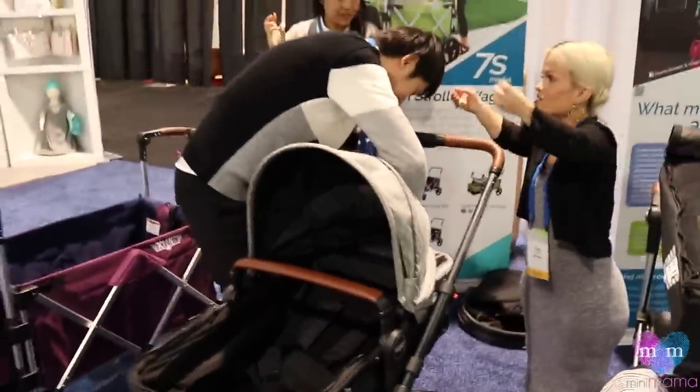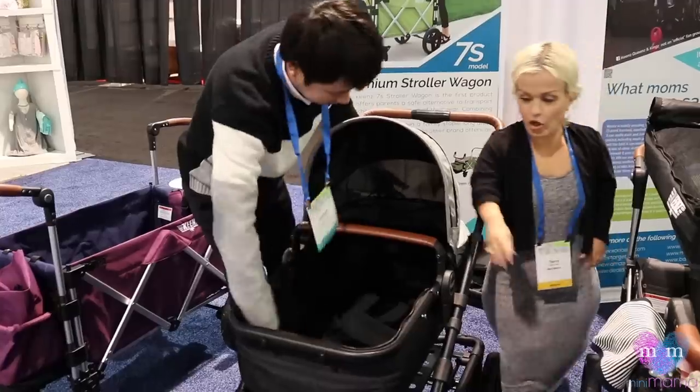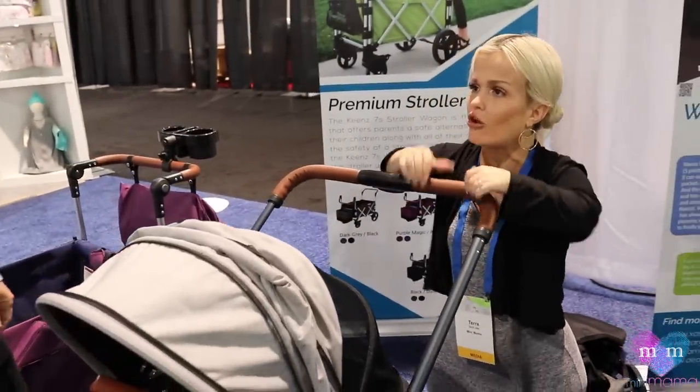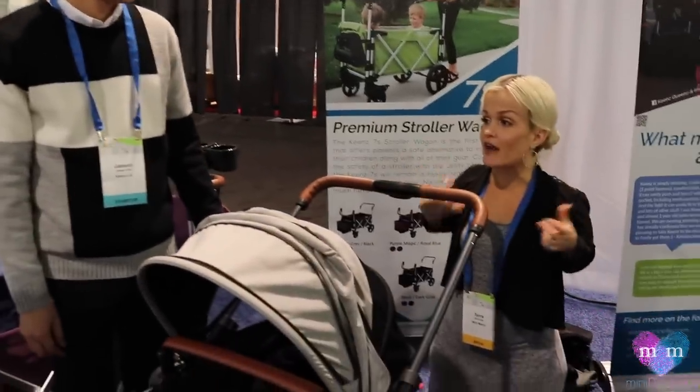What do you think of these things? They're a genius. And look at how big it is — this is the biggest pram I've ever seen. It's huge inside, there's so much room, and it's crazy lightweight. How much does a stroller like this weigh? About 26 pounds. It's lighter than a lot of strollers here.